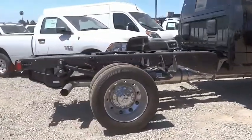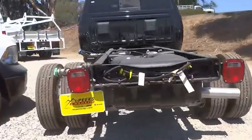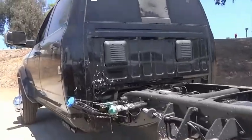Speed control, front license plate bracket, rear window defroster, heated steering wheel, HD radio, Sirius satellite radio.